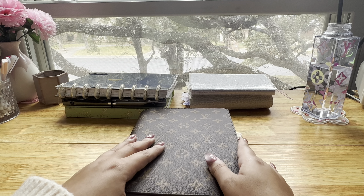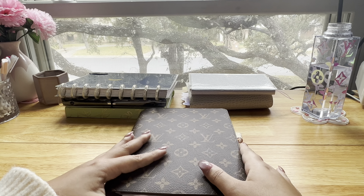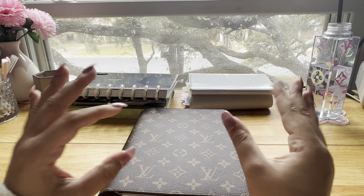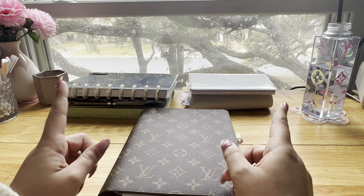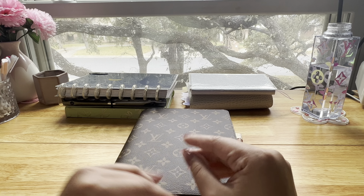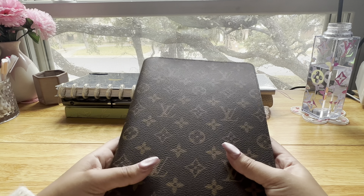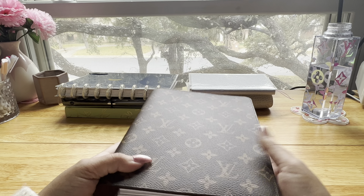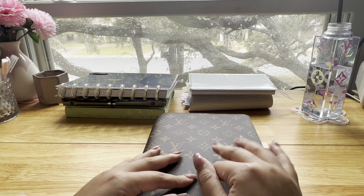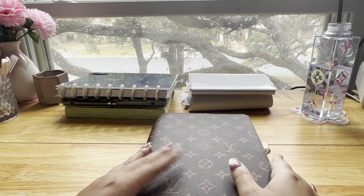Hi, welcome back to my channel. My name is Michelle. For today's video I'm going to do a planner flip-through, because as you can see I have a ton of planners — I'm slightly addicted — but I do use pretty much all of these, so I just wanted to flip through and show you how I plan my life. This one is probably my favorite and it's more of my everyday catch-all planner. This is the Louis Vuitton desk agenda cover.